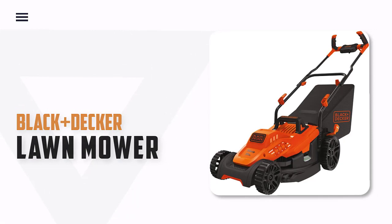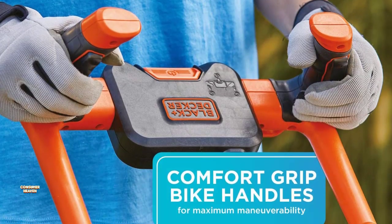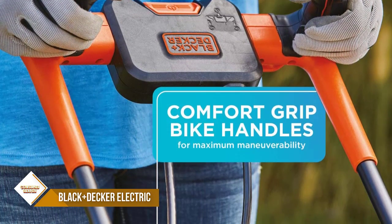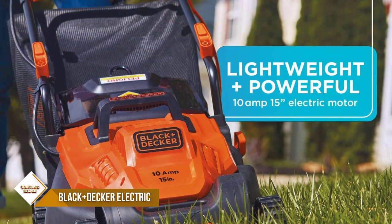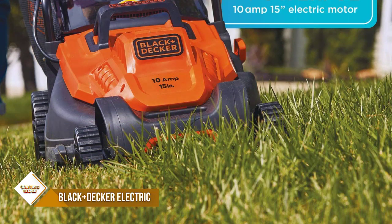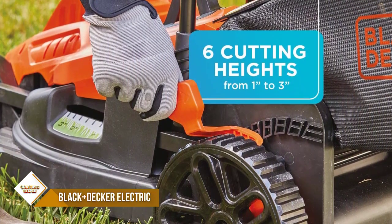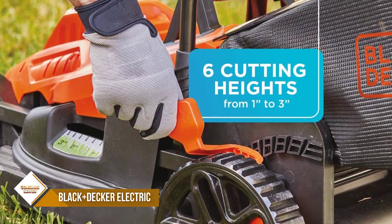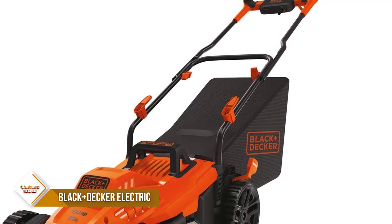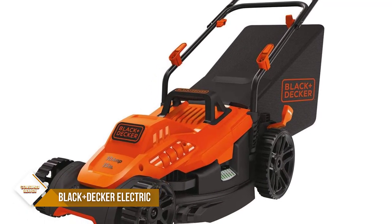Number 4: Black+Decker Electric Lawn Mower. Lightweight corded electric mower with a gasless 10-amp 15-inch motor for powering through rough grass. The comfort grip bike handlebar design reduces friction and enhances maneuverability for small lawns. The winged blade yields 30% better clipping collection. Push-button start for no-hassle startup. Adjustable cutting height with 6 positions ranging from 1 inch to 3 inches.